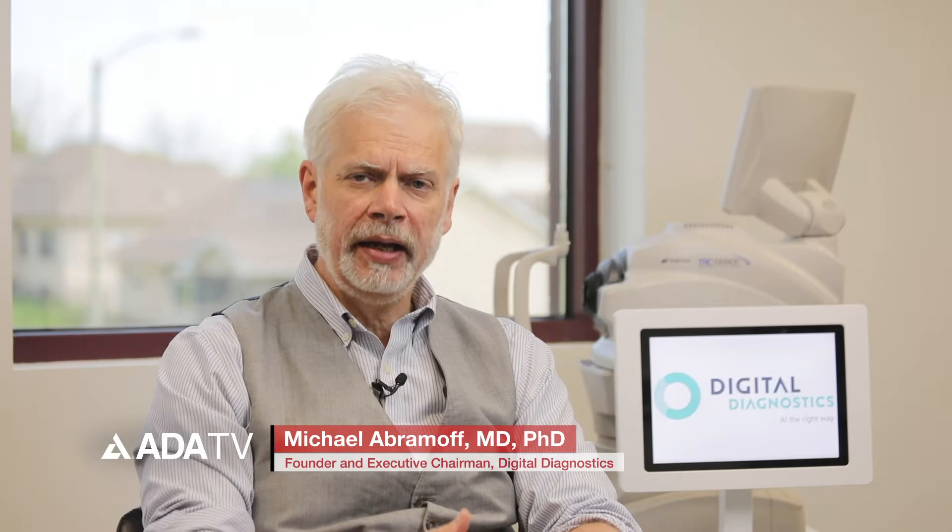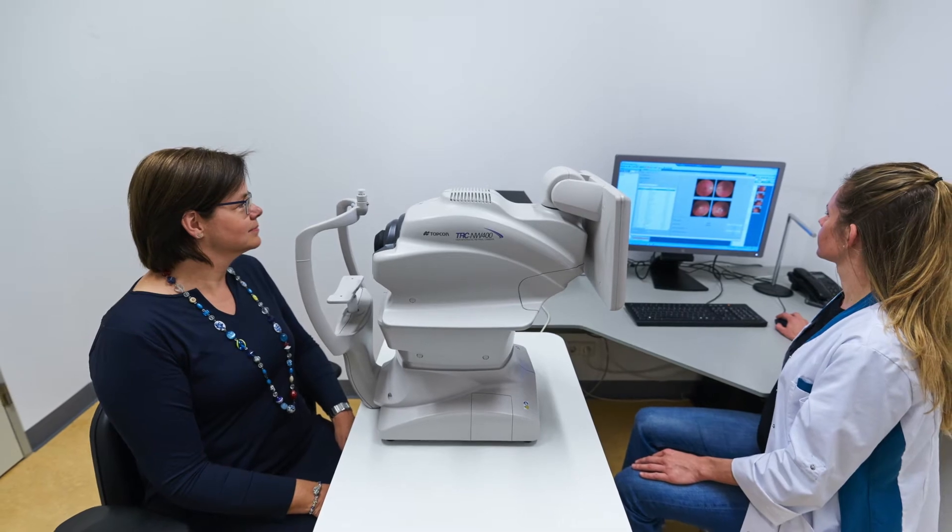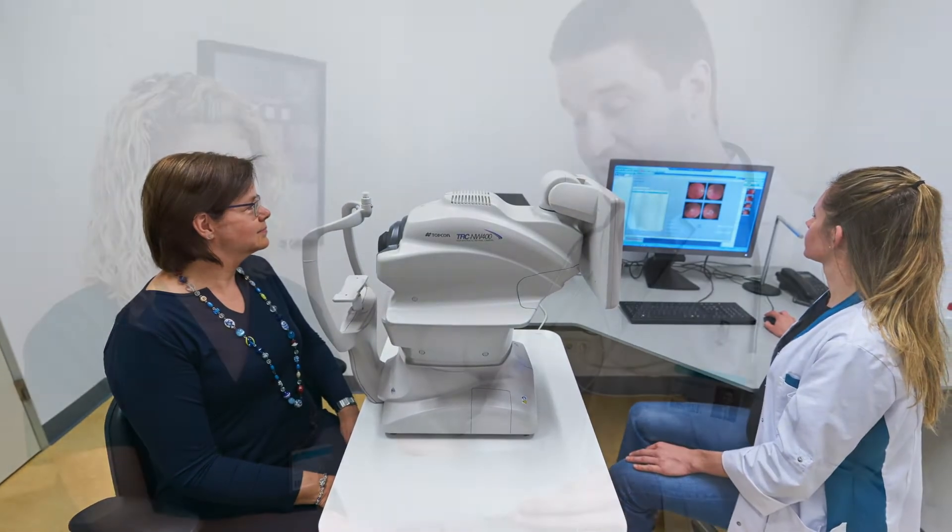Digital Diagnostics is a company that creates AI done the right way. We make autonomous AIs for diagnosis and ultimately treatment of diseases in different parts of the body to lower the cost of healthcare, improve the quality, and improve access for patients.